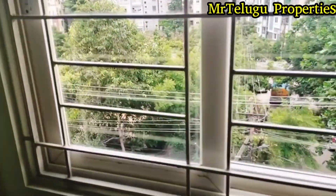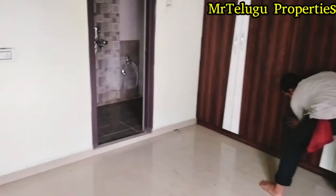You can see the bathroom inside. You can see the balcony outside.